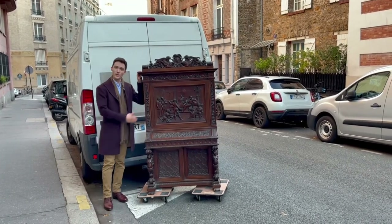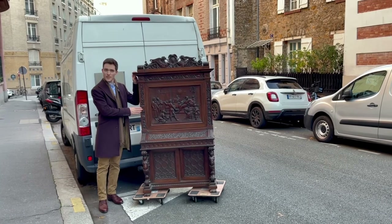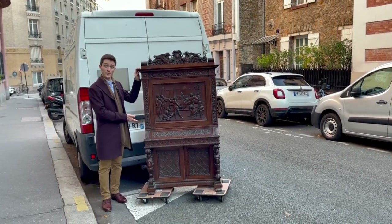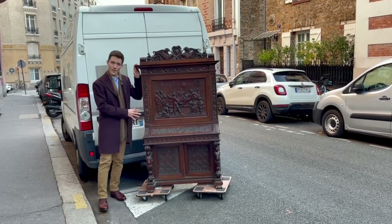Today we are in Paris with a little bit of a problem here with a piece that's in transit. It happens to be locked shut and apparently full of something, probably treasure. And so that's why we're going to open it.